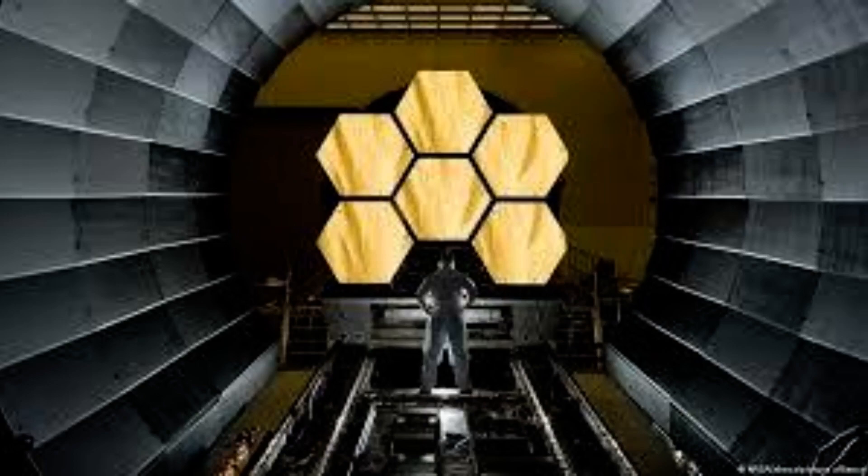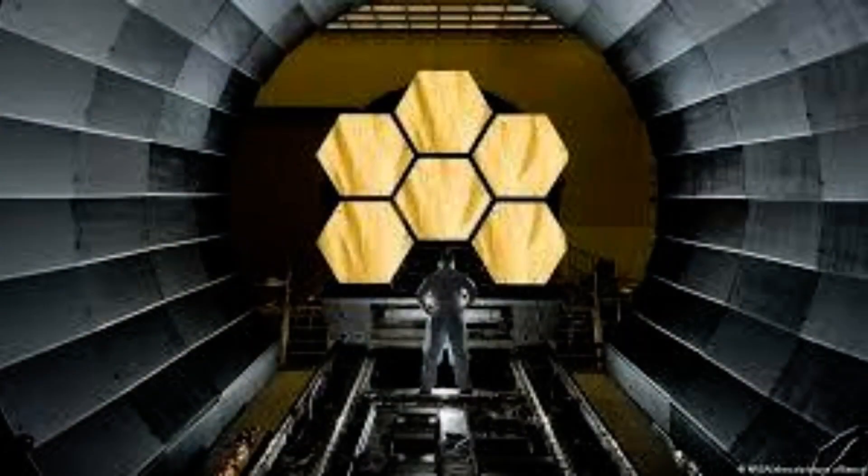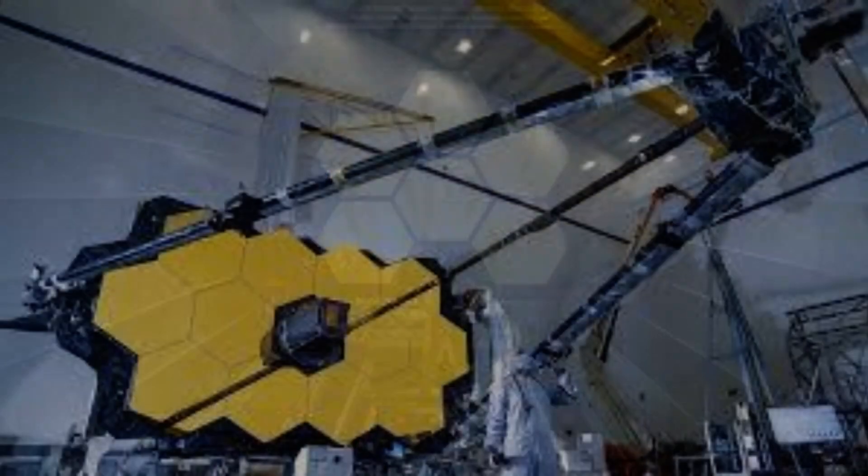NASA likes to think of James Webb as a successor to Hubble rather than a replacement, as the two will work in tandem for a while. That's because they look at stars and galaxies in different ways. Hubble studies the universe predominantly at optical, or visible, wavelengths — the same type of light we detect with our eyes. Webb, on the other hand, is set up to specifically look in the infrared, which is invisible to our eyes but allows it to identify the glow from the most distant objects in the universe. It works in much the same way night vision goggles use thermal imaging technology to capture infrared light.